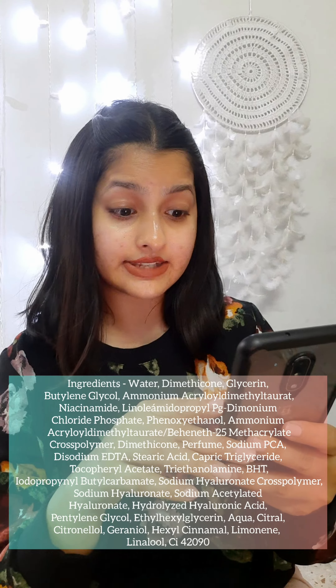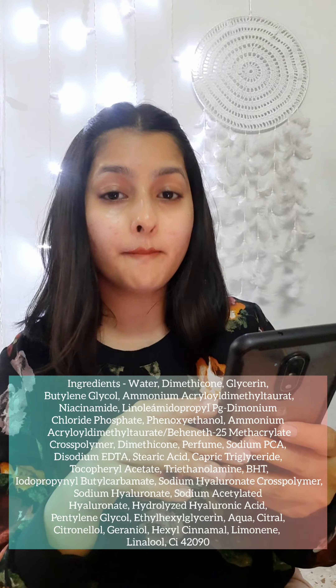It has some great ingredients in it. Let me read out some to you: glycerin, butylene glycol, niacinamide, sodium PCA, citric acid, 4 types of hyaluronic acid, vitamin E, perfume, and color.